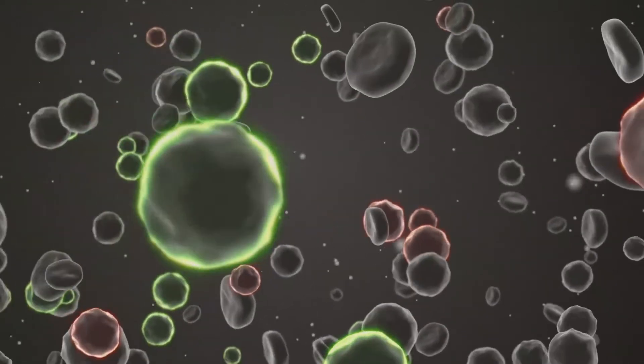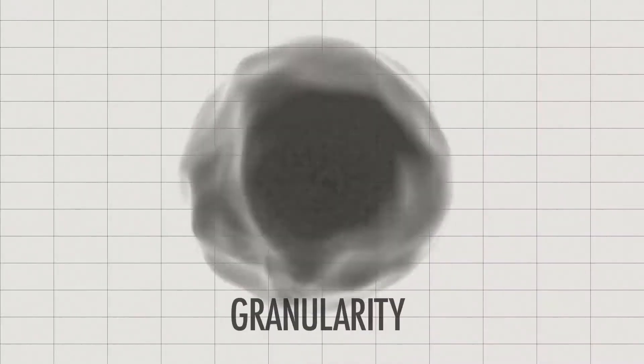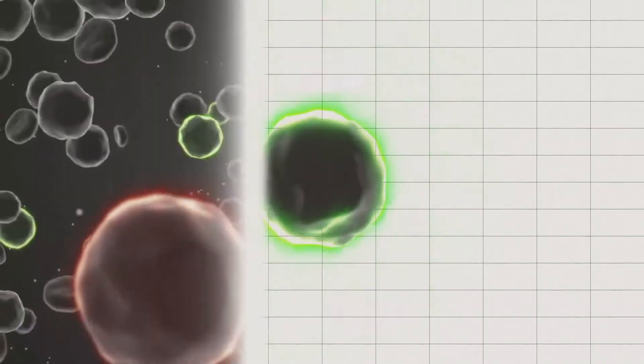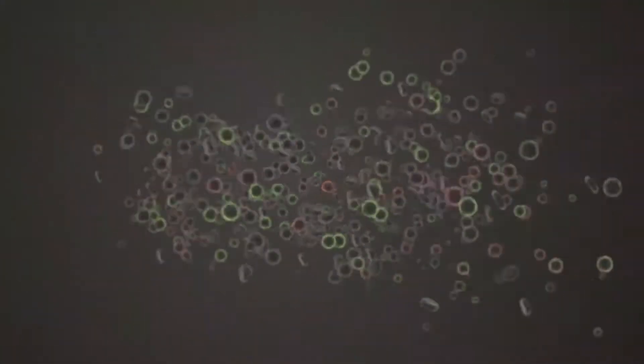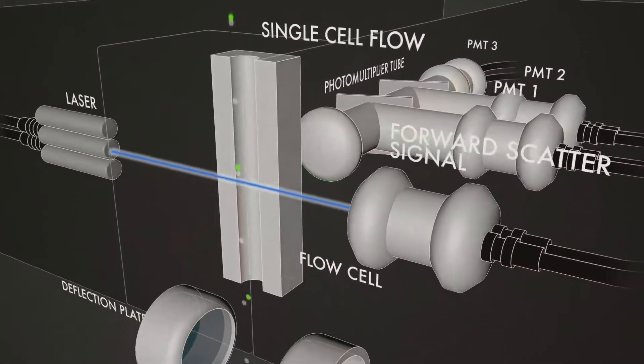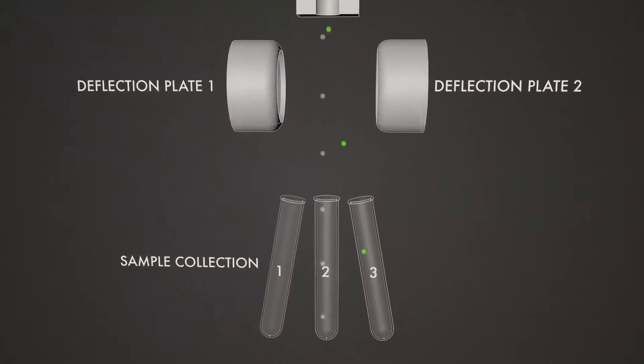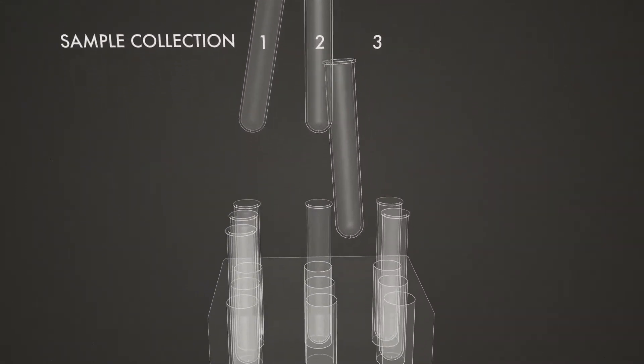Flow cytometry is a technique for analyzing samples of cells by measuring their size, granularity, and fluorescence. Analysis is conducted via a stream of single cells that pass through an optical detection apparatus. Cells can also be physically sorted based on their properties and used in additional downstream applications.